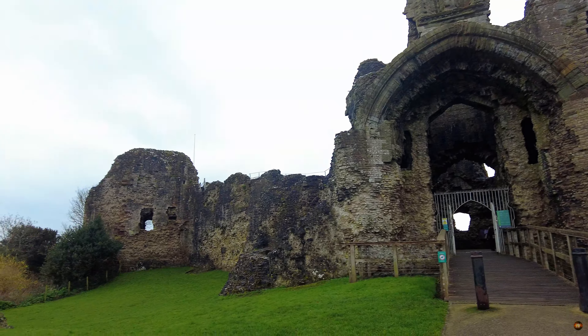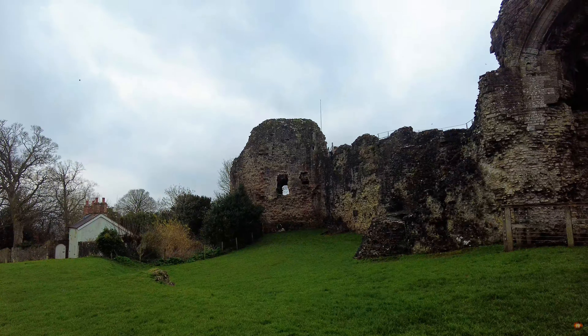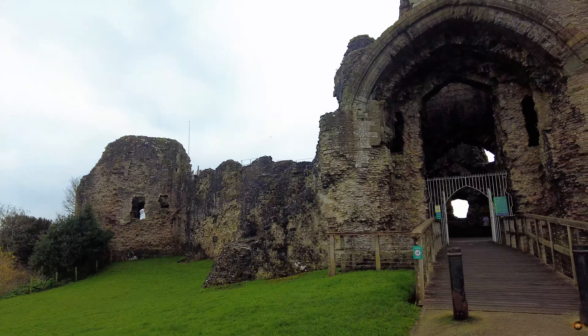Hello everyone and welcome to Historic Adventures. Today we're exploring the fascinating Denby Castle. Enjoy the journey through time.